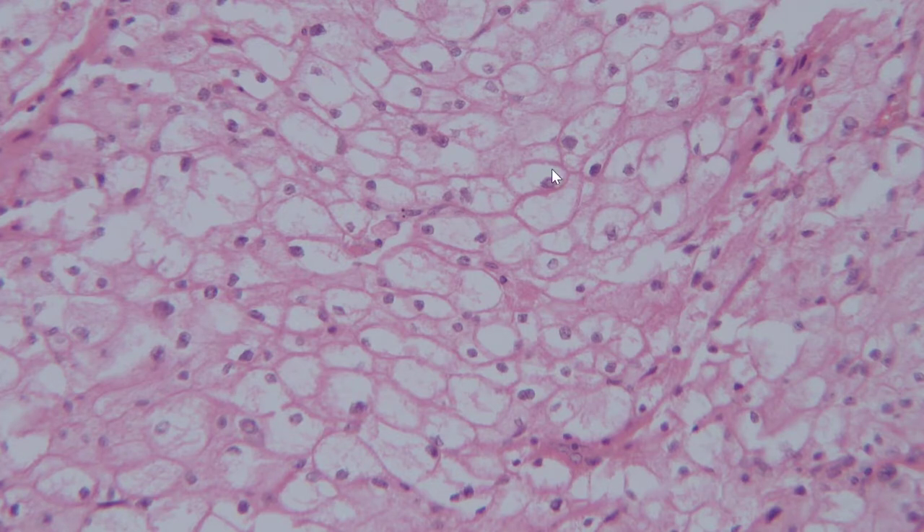Number one, most of the cells that appear to be clear from low magnification are actually not truly optically clear in the sense that they have granular material in the cytoplasm — that's the first clue. The second clue is the cell membranes are very prominent. Some people use the term plant-like cell membranes, but the main thing is that we have a very prominent cell membrane within the tumor cells.